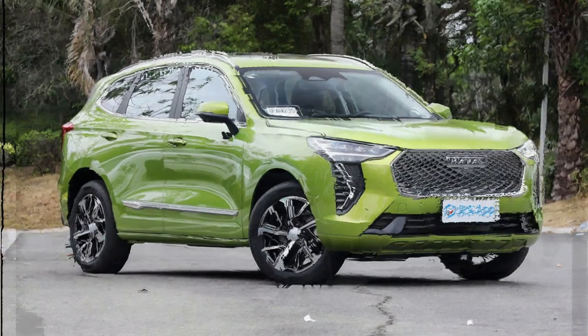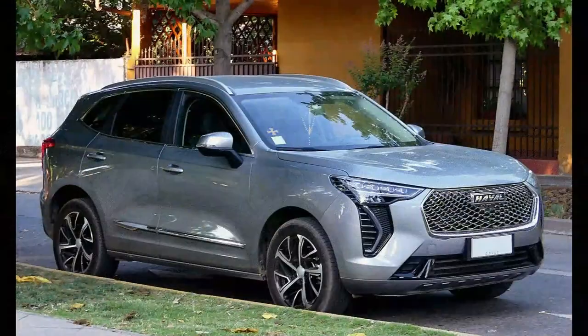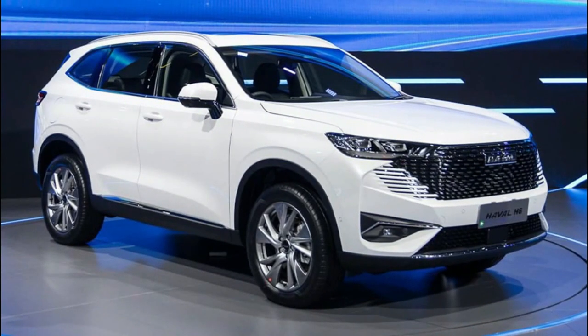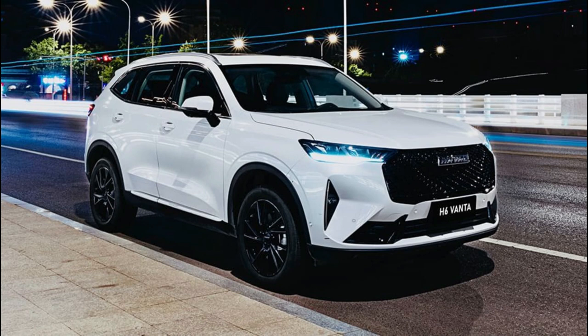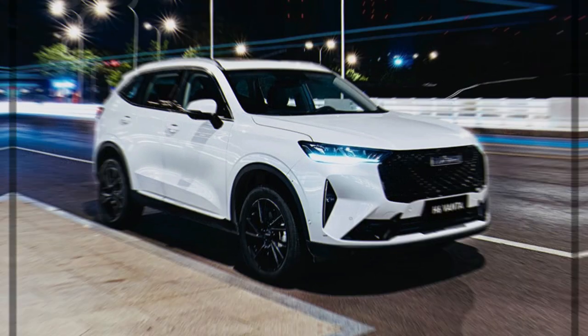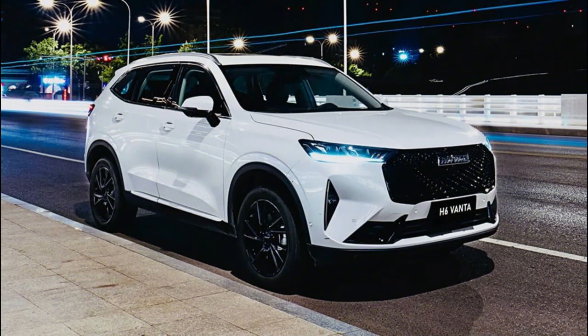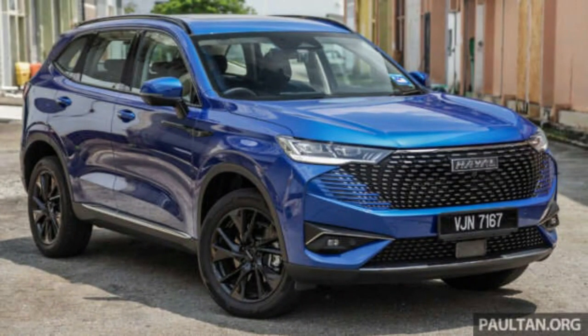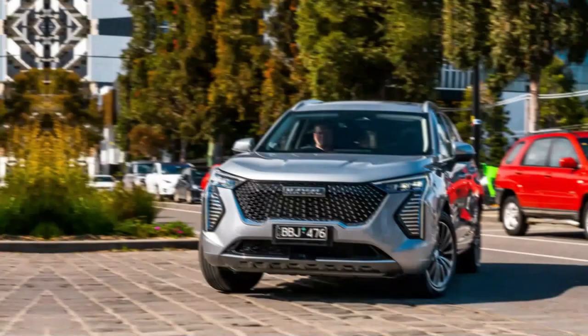GWM, Nissan and Subaru have responded in kind, while Honda has a pair of hybrid mid-sizers in the pipeline and Hyundai is expected to finally bring a hybrid Tucson here next year. The segment has therefore gone from barren to booming in a short space of time, with the GWM Haval H6 carving out a niche as one of the more affordable models, despite GWM offering it exclusively in one fully loaded trim.